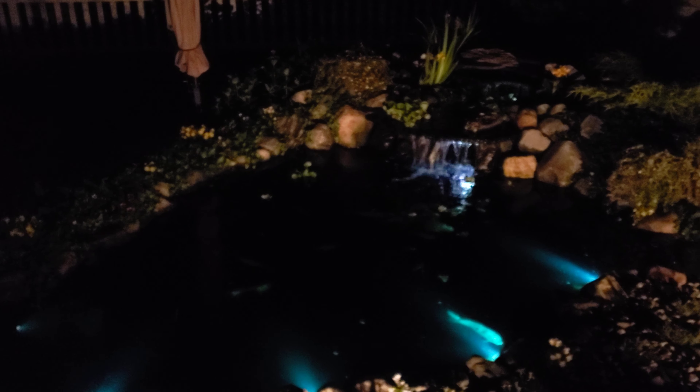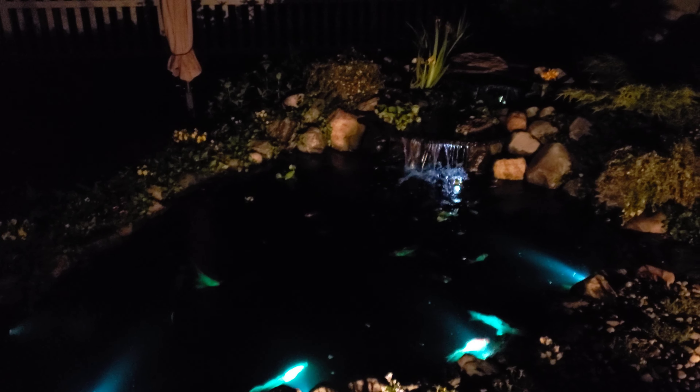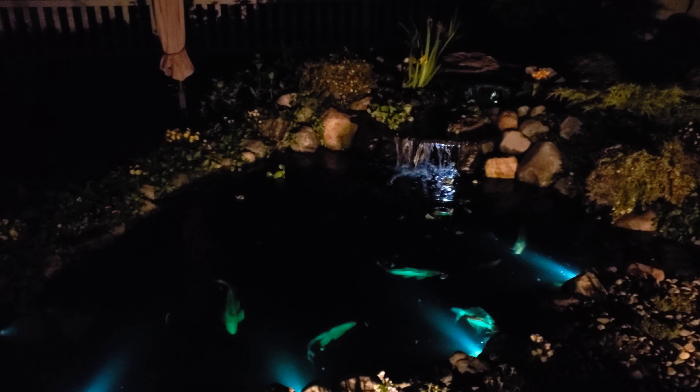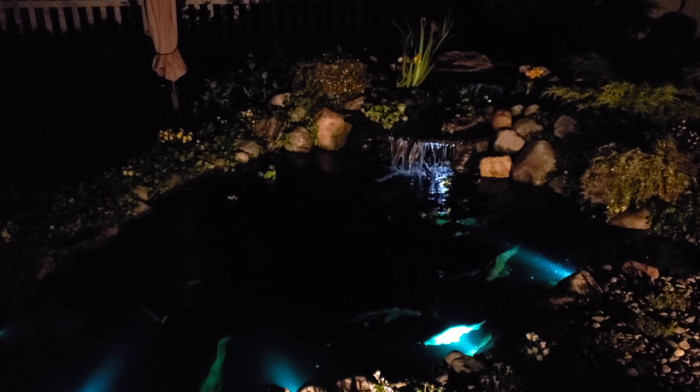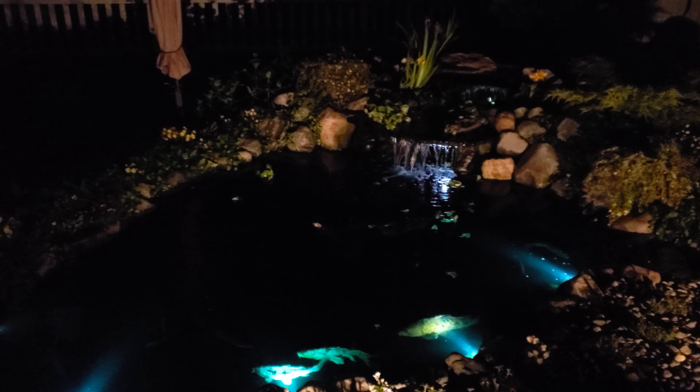I did get a request on Facebook about whether I could do a video where we can see the pond at night while feeding the fish. It's a little bit later than normal, and what I'm going to do is exactly that. So let's go ahead and get started.